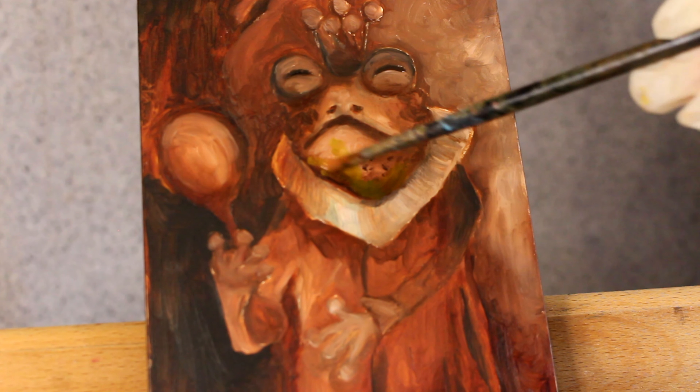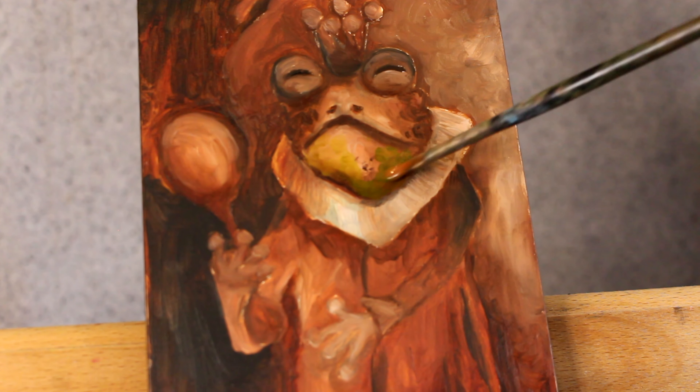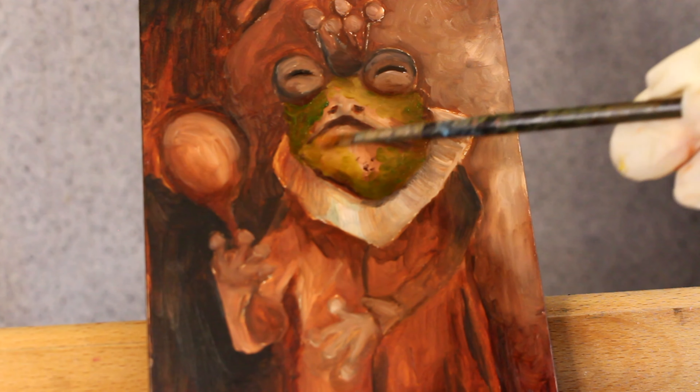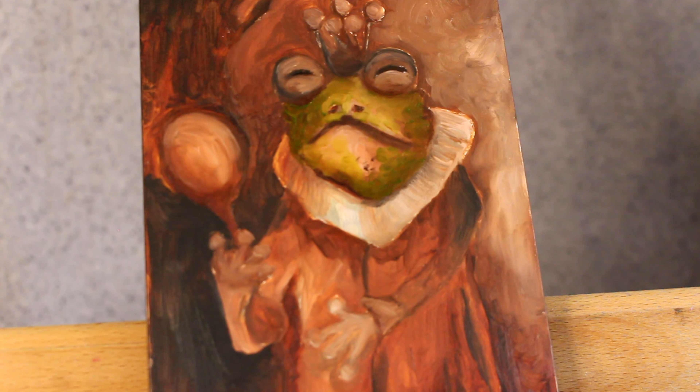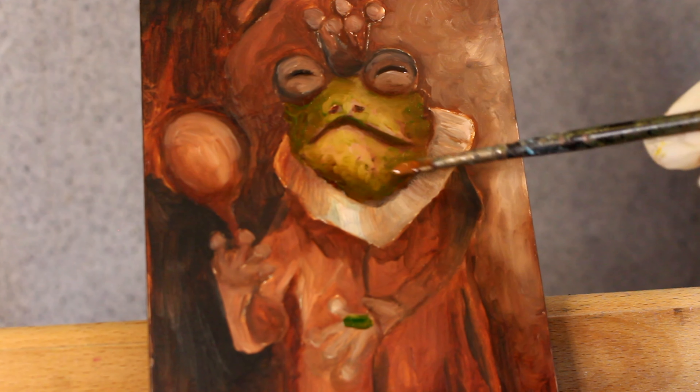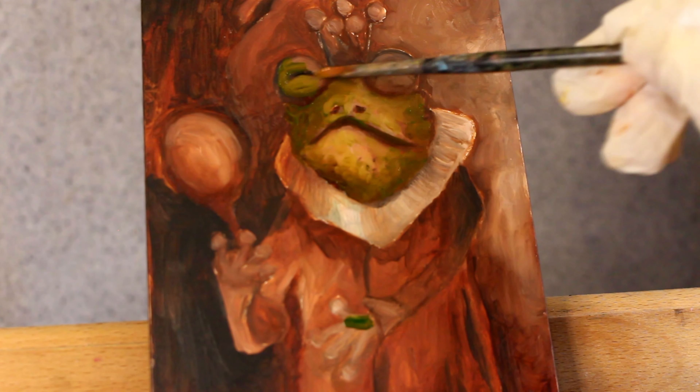I hope you're all doing so well and welcome to this oil painting time-lapse of this rather magical toad. I do hope you enjoy it and if you would like to read the full story about this toad and his backstory, you can find it on my Instagram and I'll leave my Instagram link below.